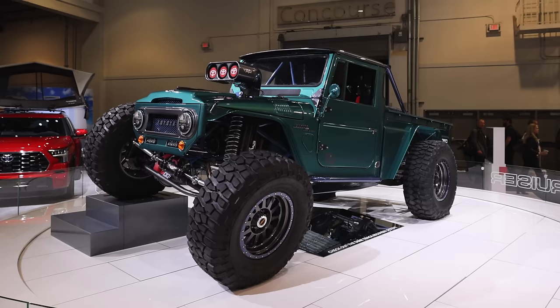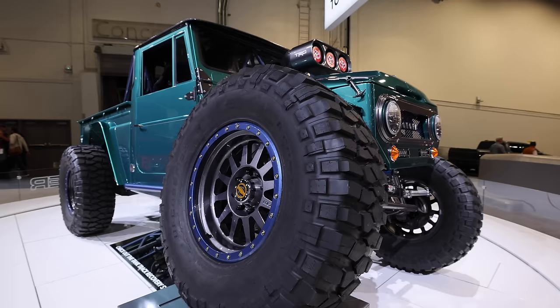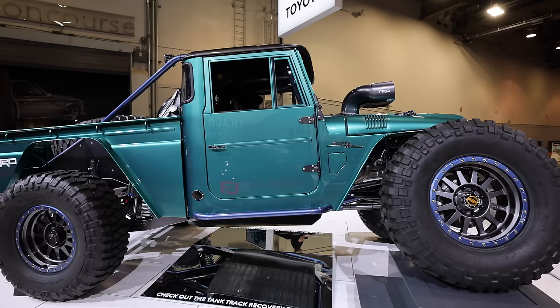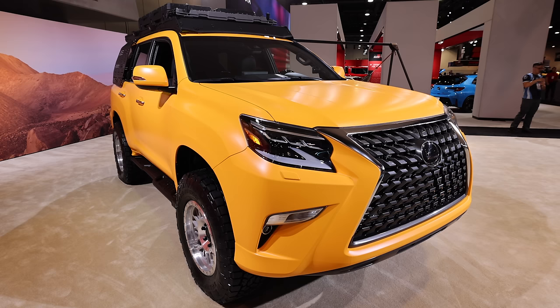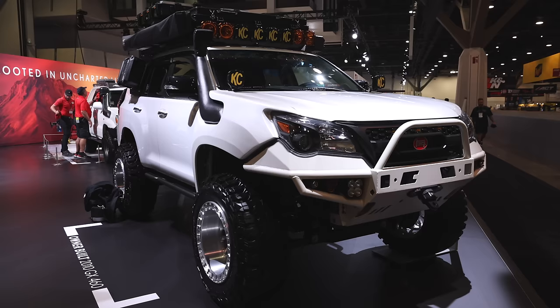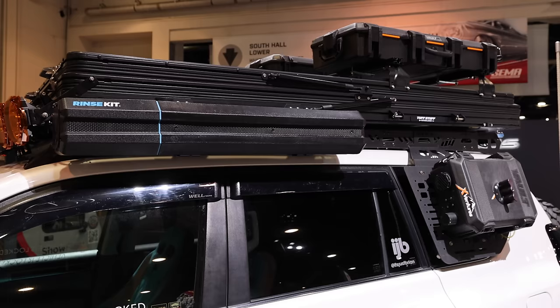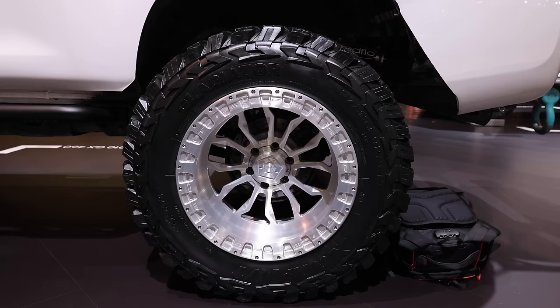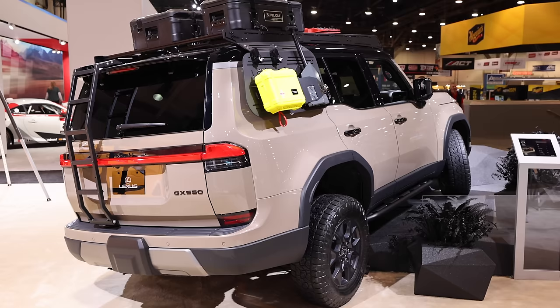This FJ Bruiser was built for the return of the Land Cruiser to the U.S. It has 42-inch tires and it even has a NASCAR engine in it. This thing is pretty much a rock crawler that can go anywhere — it's super clean and just looks great. Just next to the Toyota booth is the Lexus booth, where they had several well-built GXs. These make a great overland vehicle and the aftermarket world has really expanded for these over the last few years, and it was nice to see Lexus acknowledging that with this GX 550 build.